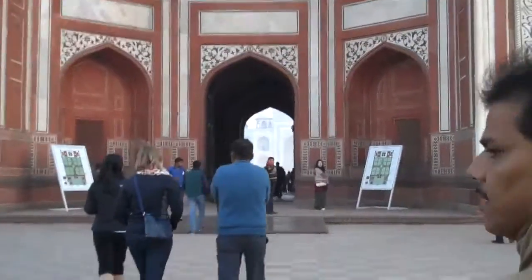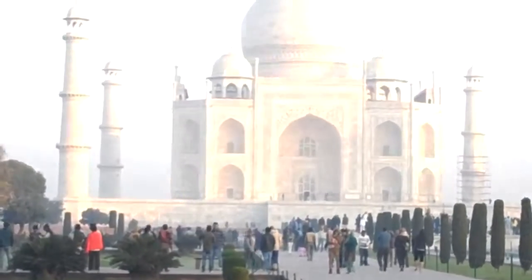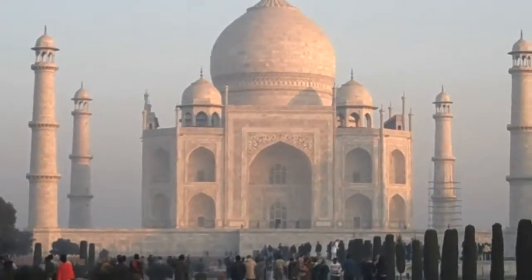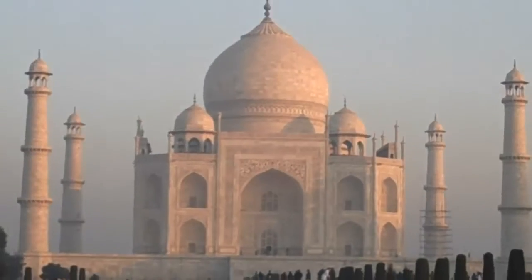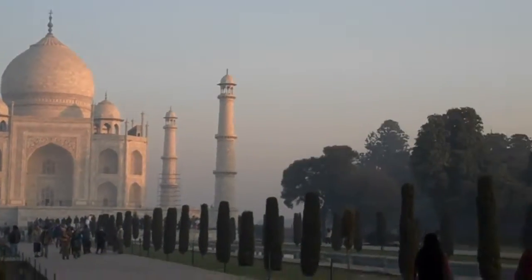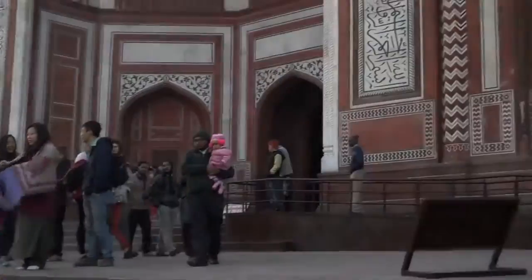So we're going to walk through the gate. Makrana is a place in Rajasthan, 360 kilometers away from Agra. And imagine there were no trucks or lorries. They didn't have proper tools to cut the marble. More than 1,000 elephants were used, along with oxen, carts, and camels. And they brought the marble blocks all the way from there to this place.